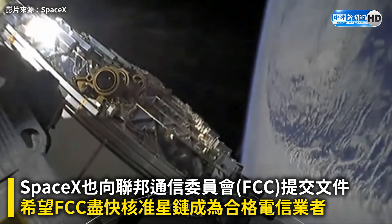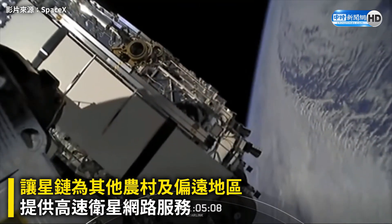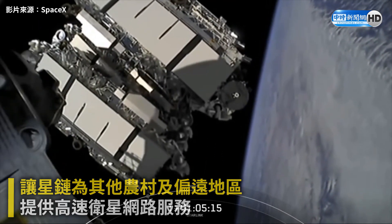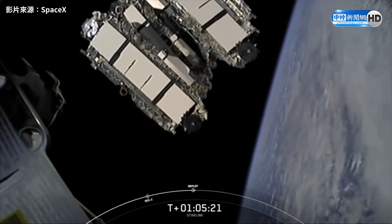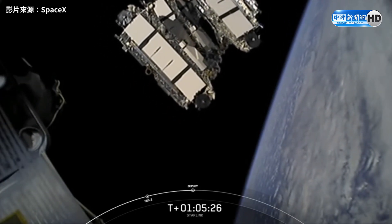What you're looking at on your screen are these Starlink satellites drifting away from the second stage, confirming deployment of our payload. Shortly they will deploy their solar array, and over the next few days and weeks they will distance themselves from each other and use their onboard ion thrusters to make their way to their operational orbit.